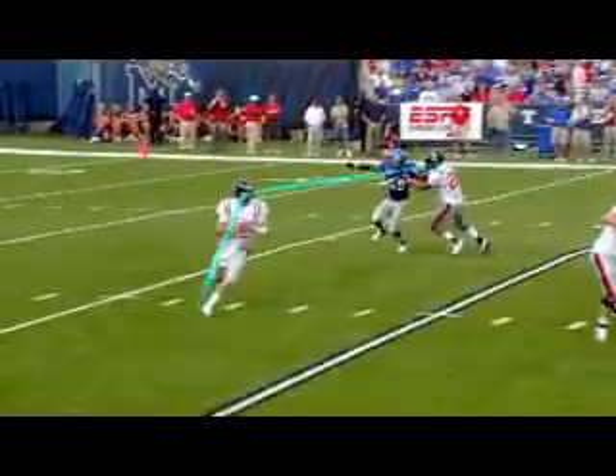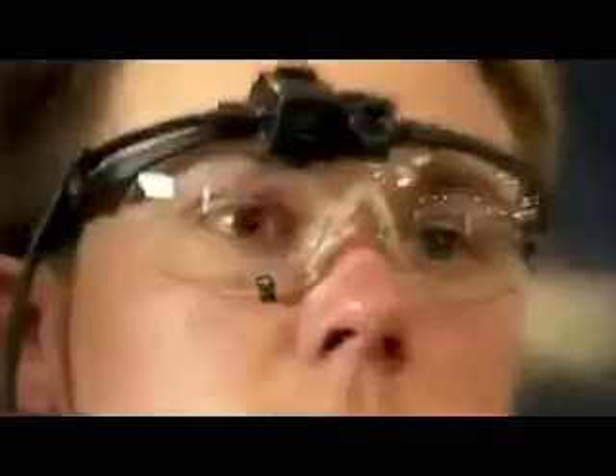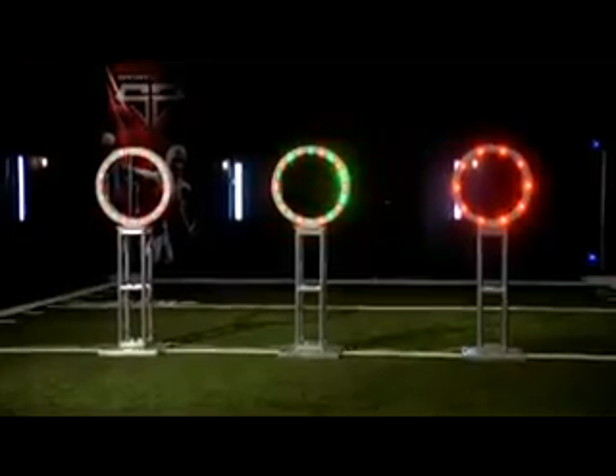When passing the ball, a quarterback must do three things: identify the target, get rid of the ball quickly, and be accurate. To measure these aspects of Jevin Sneed's game, we'll utilize eye tracking software, accelerometers, and custom-built high-tech targets.